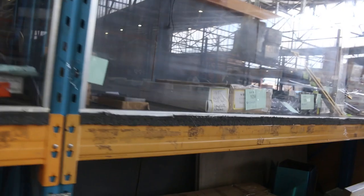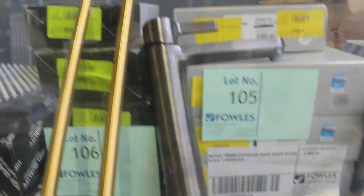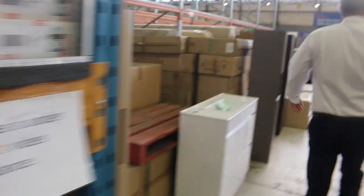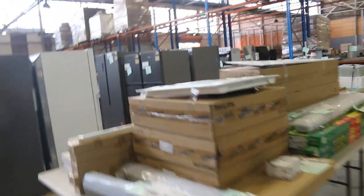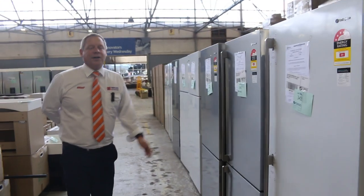Towel rails in all different colours. Have a look at lot 105 — a very high-end tap with a beautiful matte brushed bronze finish. A really good looking option. I think that's probably all there is to show you this week. Make sure you check it out online — go to the website and click 'View Items' to see everything. Hope to see you here tomorrow at 10am. Thanks for watching.